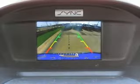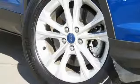Built on tradition. Built to last. Ford. The time is now. See it for yourself today.